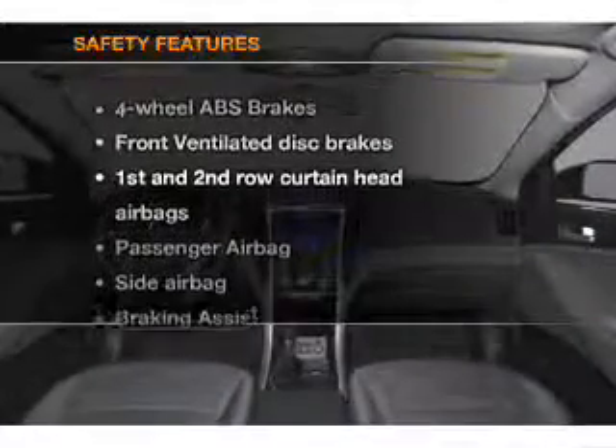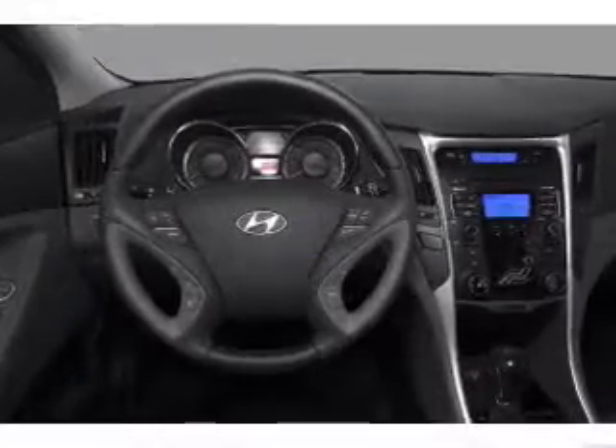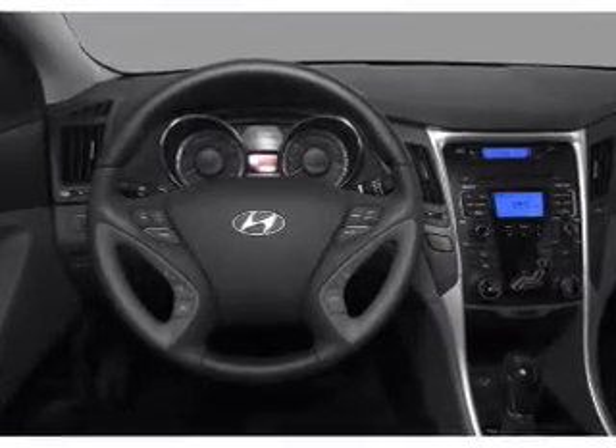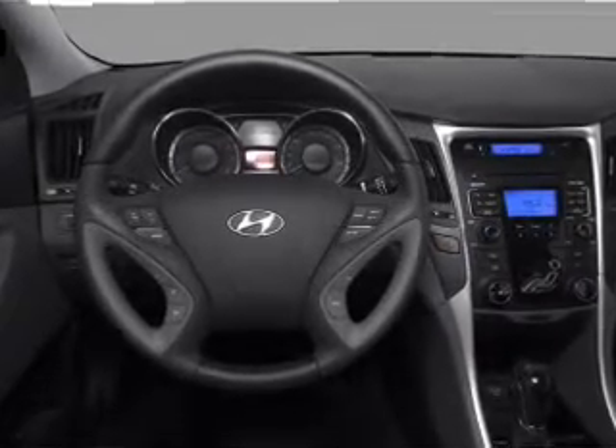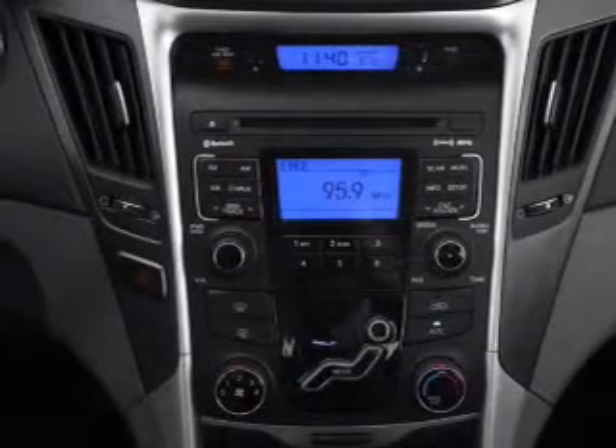If safety is a high priority, rest assured knowing that these top safety components are included. Front ventilated disc brakes, passenger airbag, side airbag, curtain head airbags, stability control, and daytime running lights. Let us put you in the driver's seat today.